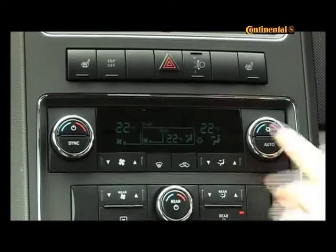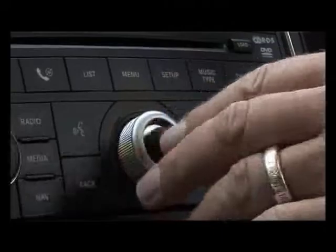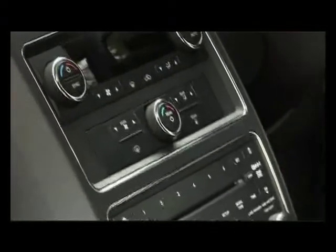The decent climate control system kept us comfortable all year round, even at the rear. But it was the sound system with its integrated hard drive that ended up being one of the highlights, especially during the many hours of tedious commuting in heavy traffic. The system also includes satellite navigation and comes with excellent Infinity loudspeakers.